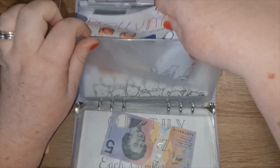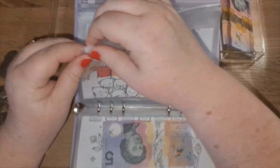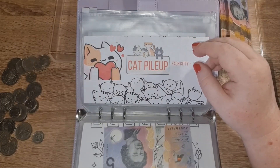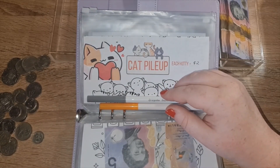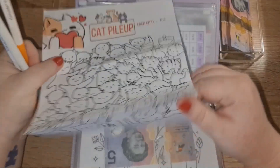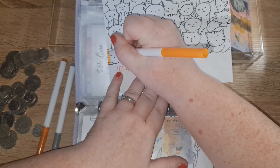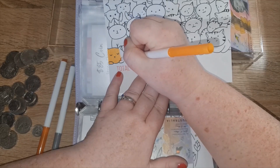That one is getting five dollars. And this one is a Kiddie Pile-Up, also getting five dollars. I'm going to start from the bottom. Let's do this little kitty here — I love kitties. I'm definitely a cat person. My husband is a dog person and he's not a fan of cats.